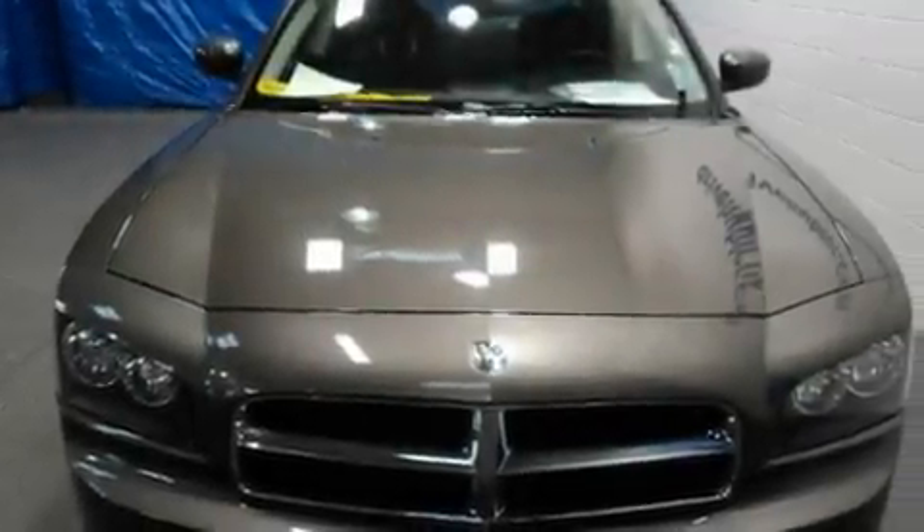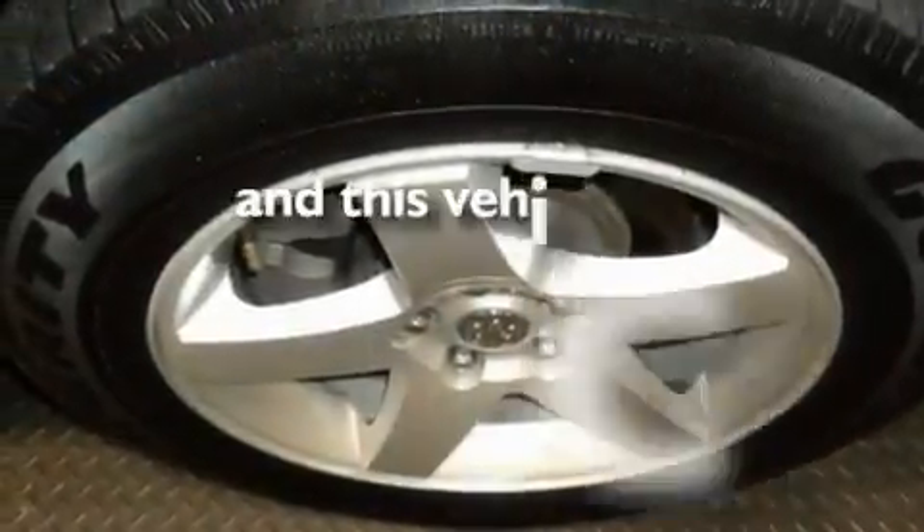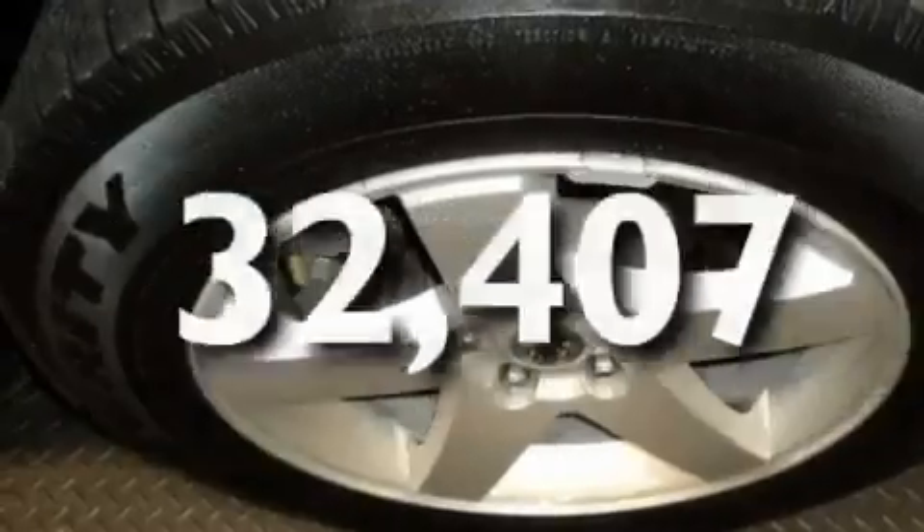Its top features include cruise control, heated side view mirrors, a traction control system, rear curtain airbags, and this vehicle has fewer than 33,000 miles on the odometer.